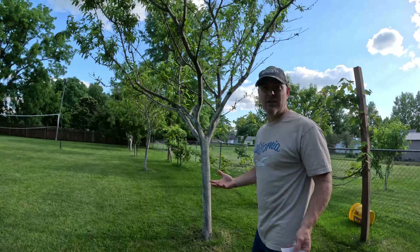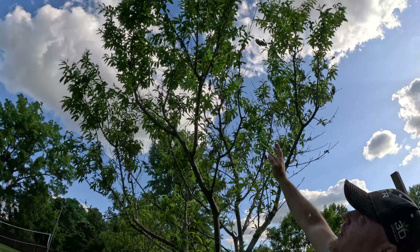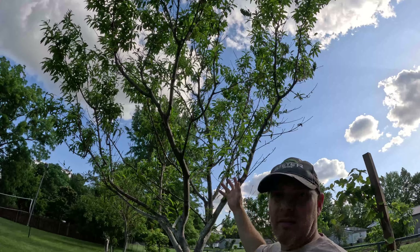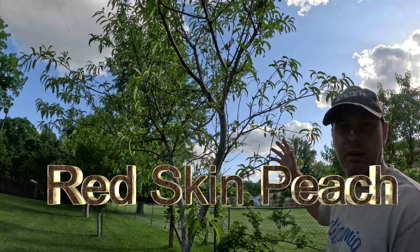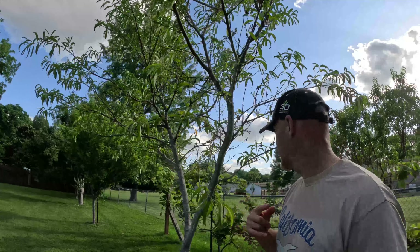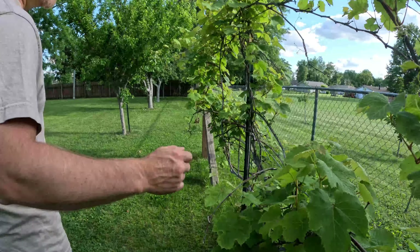Next is a nectarine, which is in the peach family. It's about five years old and a good 15 to 20 feet tall, but again the flowers died in the frost. Next tree same story — a Red Skin peach, about 15 feet tall, no peaches this year but it's a strong tree that grows really fast, same as the nectarine. And over here I have two grapes — a white table grape and a red grape vine.